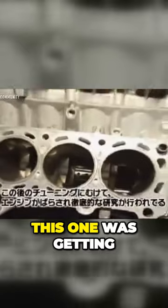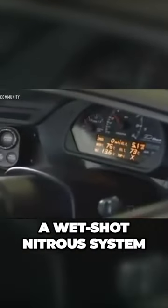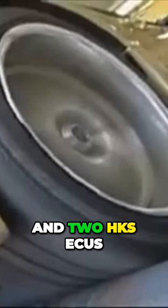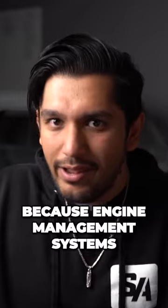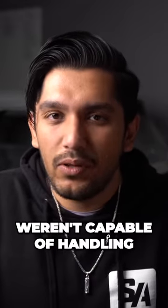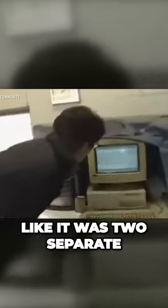But of course, this one was getting the top secret treatment. In went twin HKS GT2540 turbos, a wet-shot nitrous system, and two HKS ECUs. Yes, this car needed two ECUs, because engine management systems at the time just weren't capable of handling that many inputs and outputs. So the car was tuned like it was two separate 1JZs operating in unison.